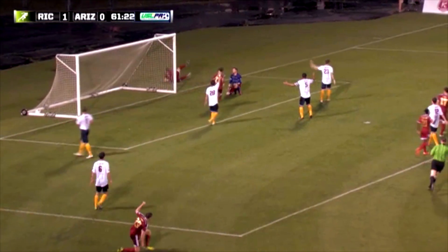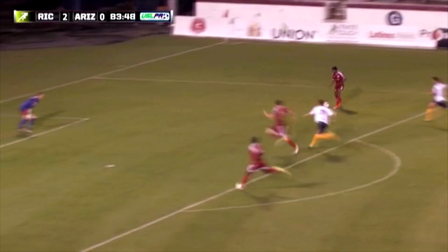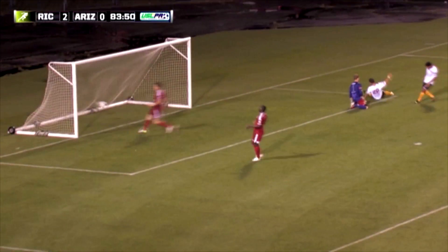Beautiful ball by Taylor Kemp. 3-0, basically. Shooting and scoring!